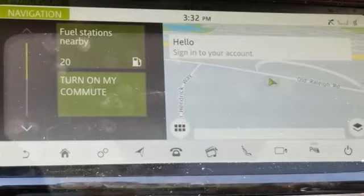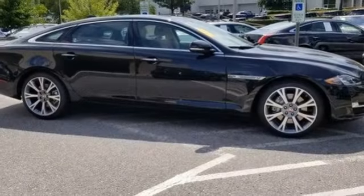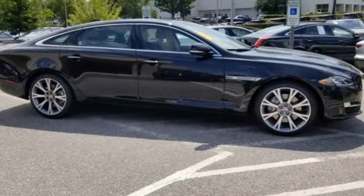Jaguar builds comfort, sophistication and performance into every standout design. Driving is believing. Test drive it today.